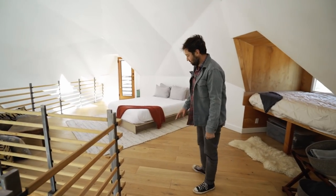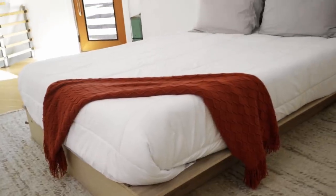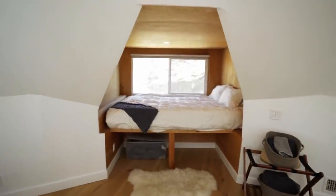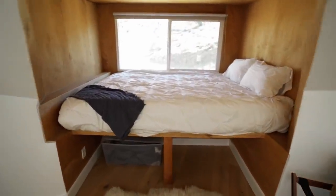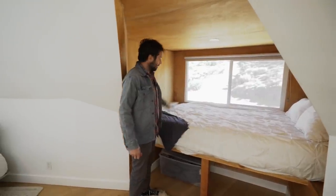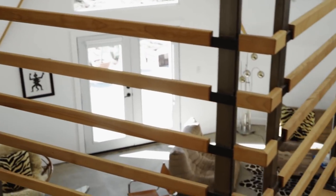Up here, the first thing you'll notice is the wood floors — these are oak. There are actually two beds up here: one platform bed and then one bed we made, sort of a window nook, one of my favorite places to be. It's all clad with birch, and then a nice little area to hang out and lounge. There are steel tubes that we cladded with birch.